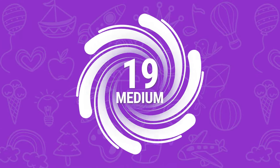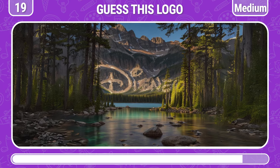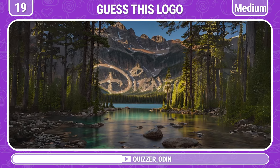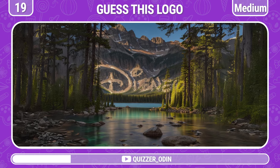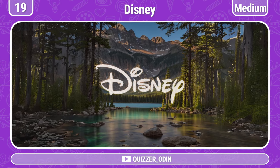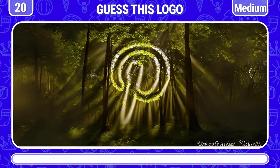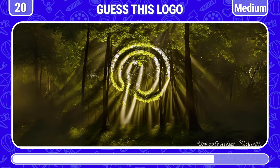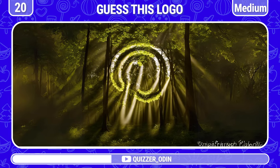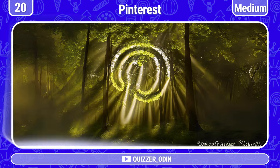Round 19! Let's move on to the next challenge. That's the Disney logo! Round 20! Are you familiar with this logo? It's Pinterest!